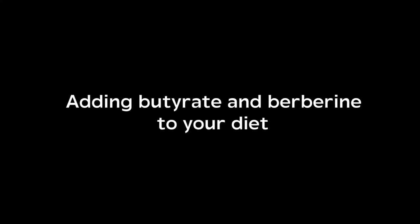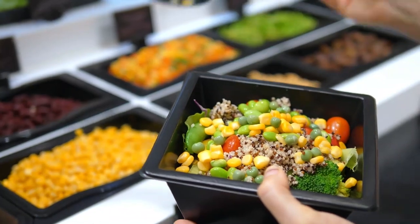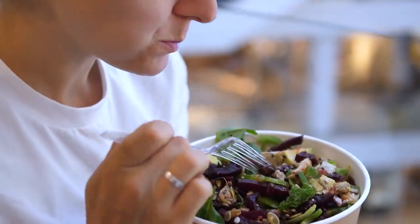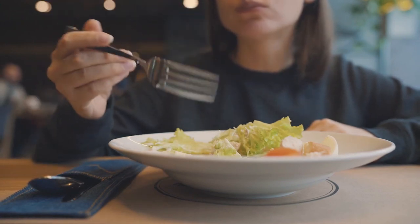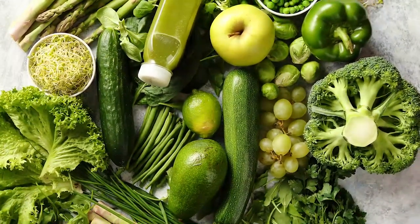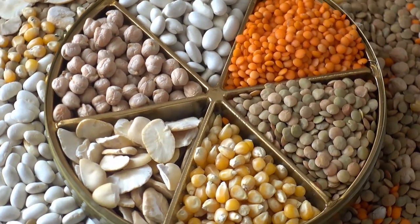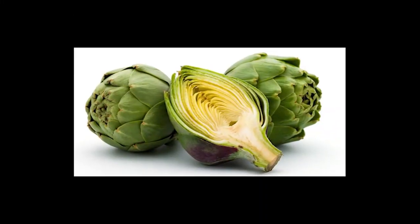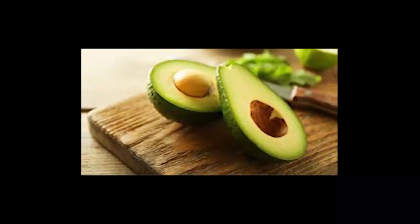Adding butyrate and berberine to your diet can significantly improve your gut health and metabolic well-being. Butyrate is produced through the fermentation of dietary fiber by gut bacteria, so incorporating fiber-rich foods such as whole grains, fruits, vegetables, and legumes can help boost your butyrate intake. Delicious ways to increase your butyrate levels include adding wheatgrass, artichokes, broccoli, sweet potatoes, onions, apples, pectin, pears, and avocado to your meals.